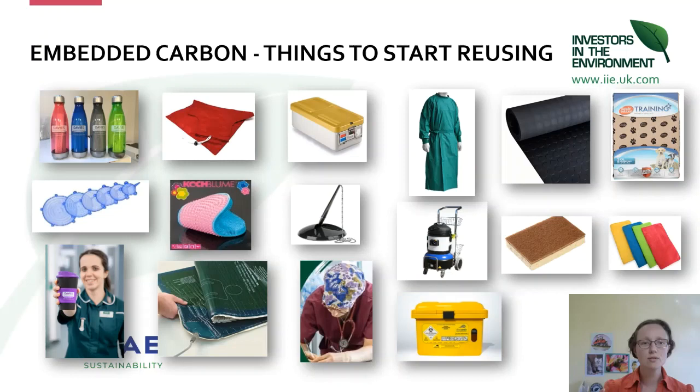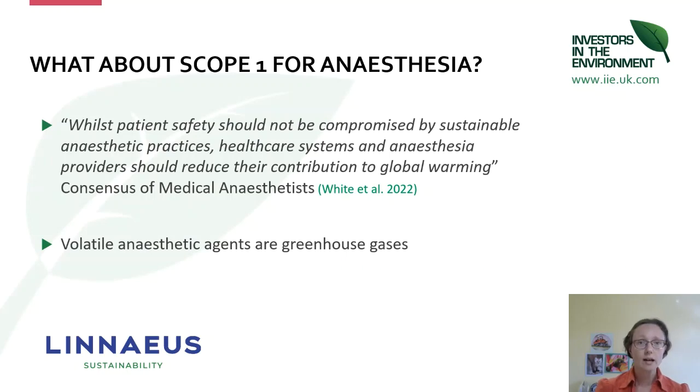There are some things you can start reusing straight away. There was a study suggesting that the carbon emissions from a laparoscopic hysterectomy can be reduced by 80%, and 50% of those savings come from minimising and reusing surgical equipment. The idea of reuse rather than trying to look at better ways of end disposal is probably the higher-impact approach.